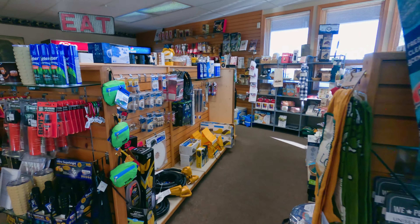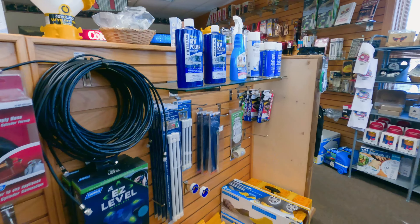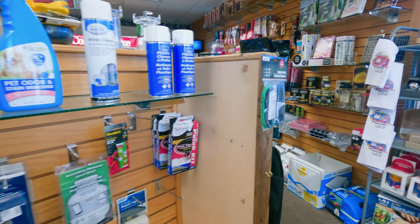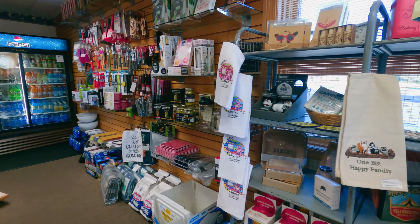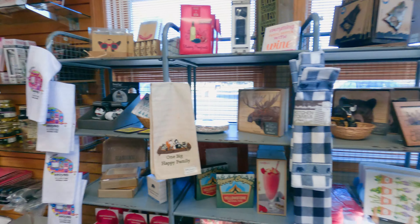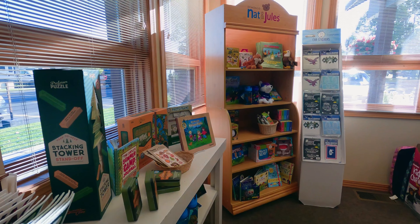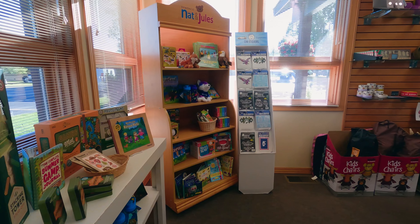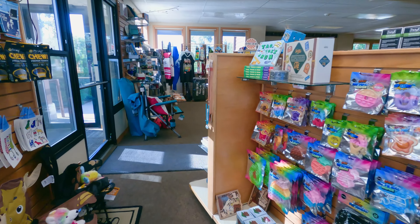Like a lot of campground offices, they have supplies in case you forgot anything — cables, wires — and then a lot of souvenirs. Cables, games for the kids that are related to the national park, which is nice.